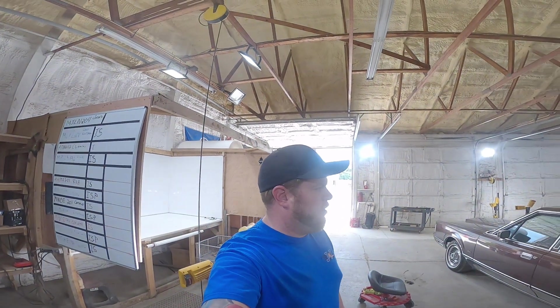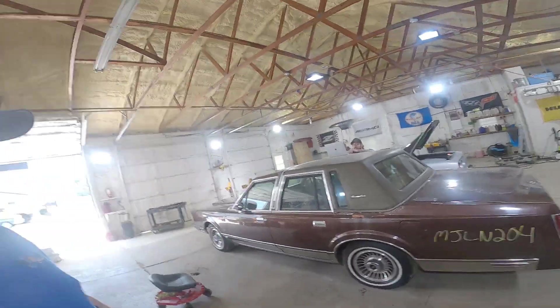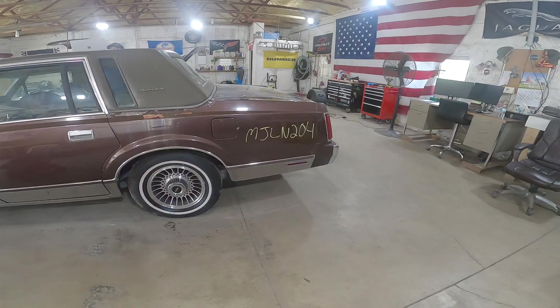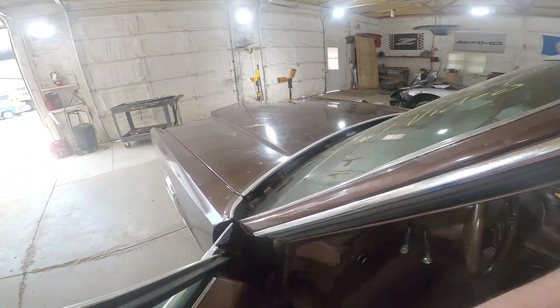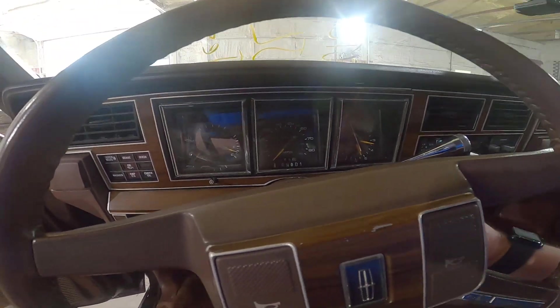Welcome to the J&J Outracking Test Video of MJLN204, a 1988 Lincoln Town Car. Let's just get this right out of the way and fire it up here. 5.0 liter 302 car with 73,000 miles on it.